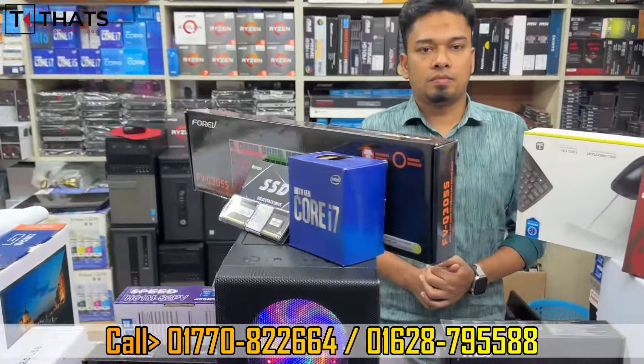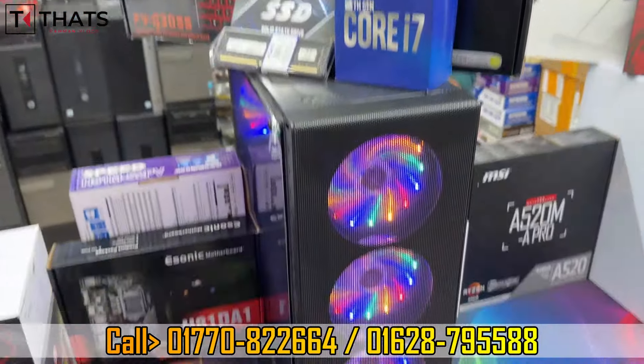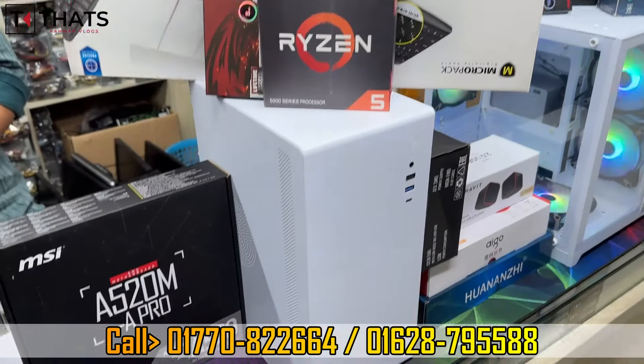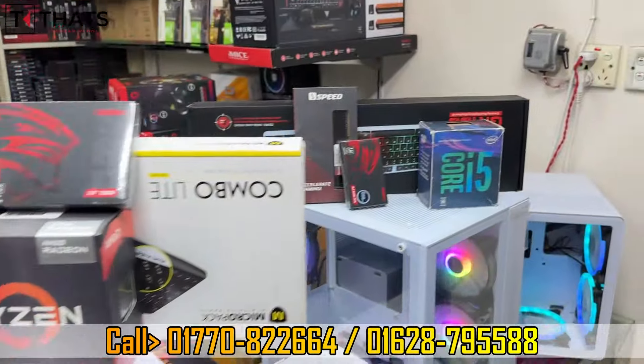If you have a PC build, you can see more RGB lighting. With the Ryzen 5600G in Bangla Shoehata, please see your phone for more details.